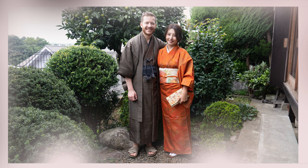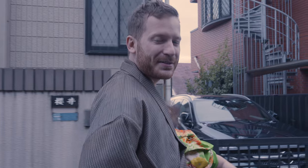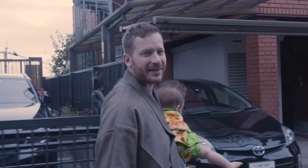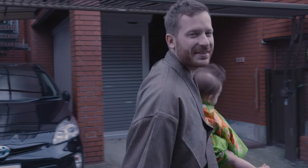Today we tried the Japanese kimono. It was really fun. We made a lot of pictures and now we try to make use of these dresses as much as possible. We are walking a little bit through the neighborhood and enjoying the rest of the day together.